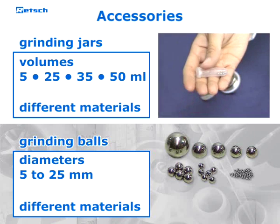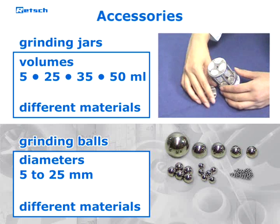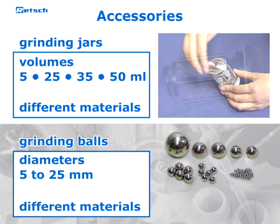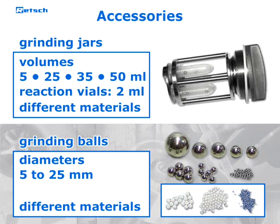Smaller sample volumes, as commonly used for the isolation of DNA and RNA, are preferably prepared in disposable reaction vials such as those from Eppendorf. For this purpose, adapter racks are available which hold up to four reaction vials of two milliliters each. Grinding balls and glass beads for use in reaction vials are available in sizes from 0.1 millimeters to five millimeters.